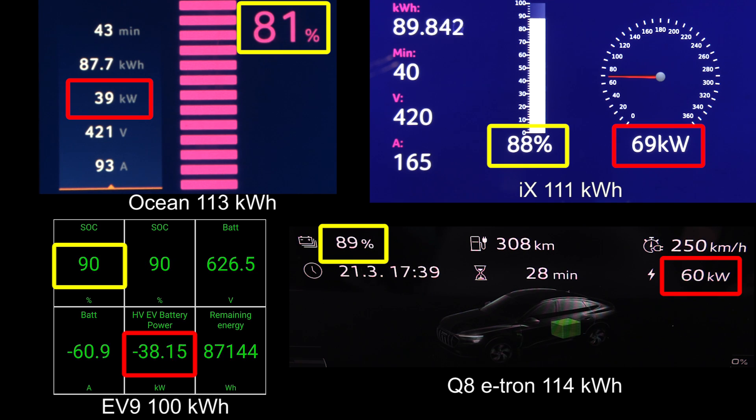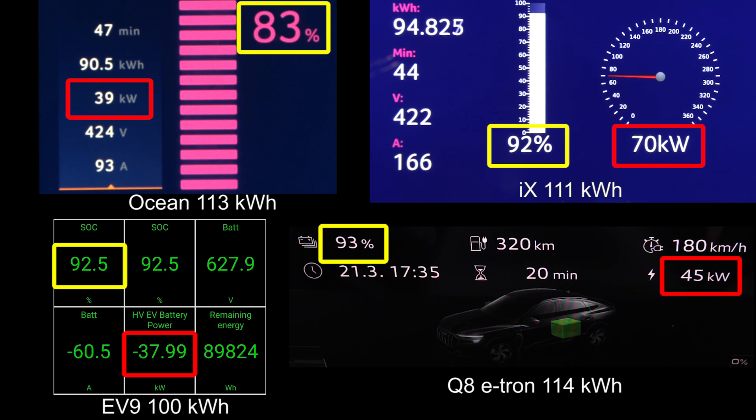Which car is going to hit 90% when EV9? Oh — EV9 hit first and then e-tron. What a comeback on e-tron. Audi still shows them who's the fastest around there. The two bottom cars are going to go for 100%, and so is the iX. The Ocean — I didn't bother going to 100% because that would take way too long. Let's see at least if the other cars can hit 100% by the time the Ocean hits 90%, because right now the Ocean is charging way slower.